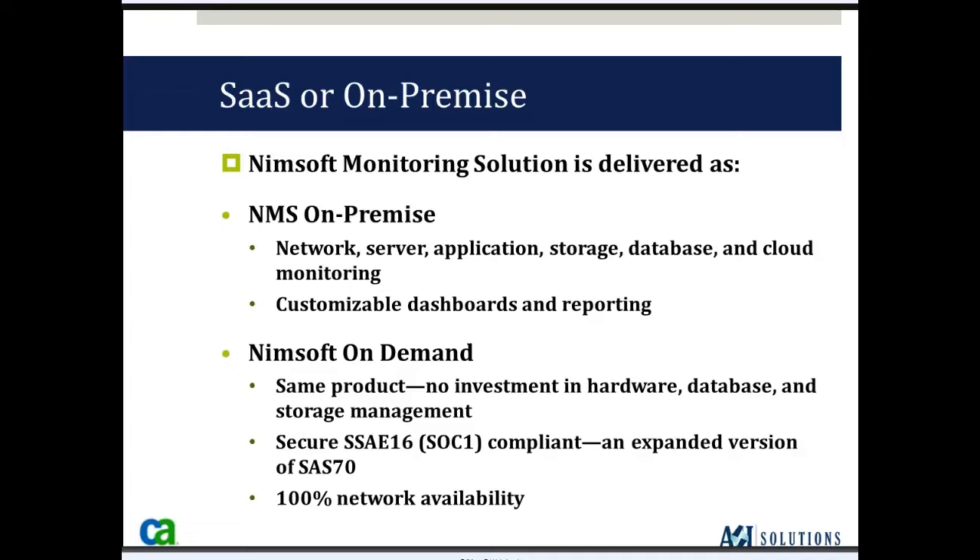It's also secure — it's SAE 16 compliant, an expanded version of SaaS 70, which means you can define the level of security required for your business, whether it's financial, healthcare, commercial, or educational. NIMSOFT can provide that security, and we guarantee 100% network availability.